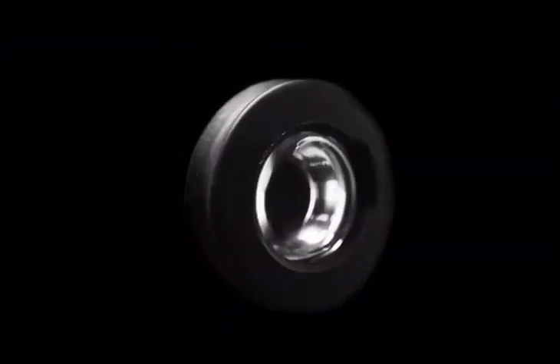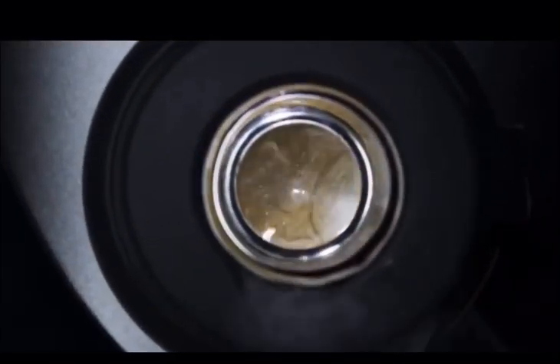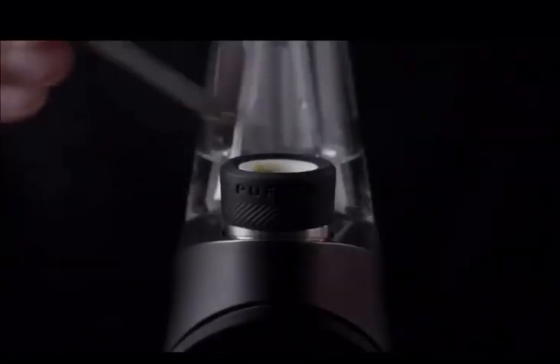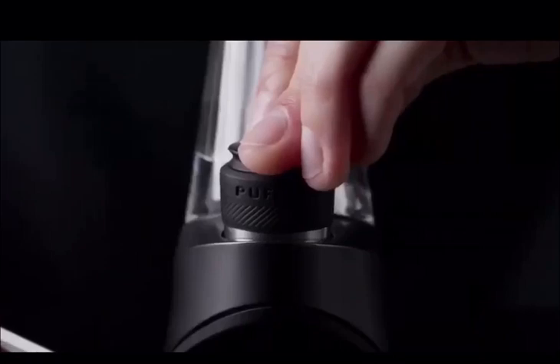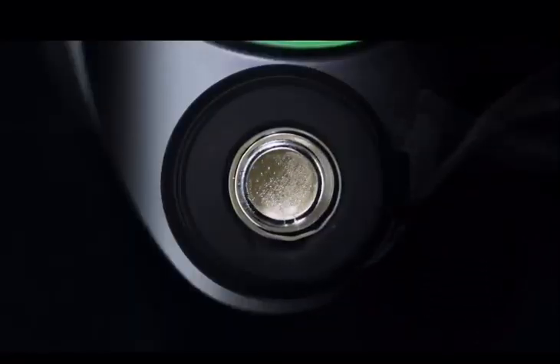We've completely redesigned the carb cap from the top down with three key features. The new Oculus carb cap provides a window into your chamber, giving you a front row seat to the magic inside. The press fit connection locks into the chamber, keeping your carb cap and your oil where they belong. And the directional air path maximizes vapor production.